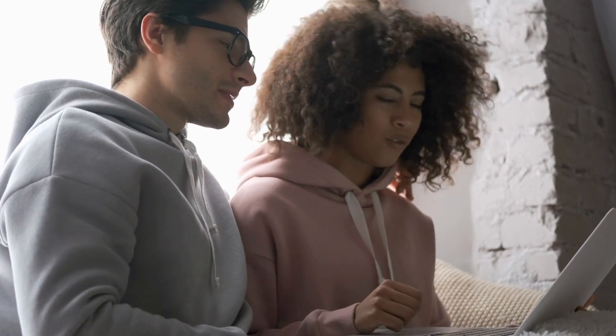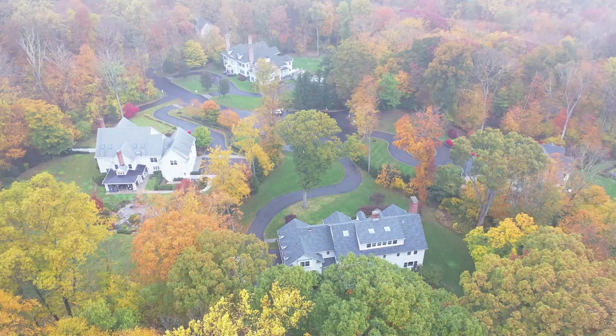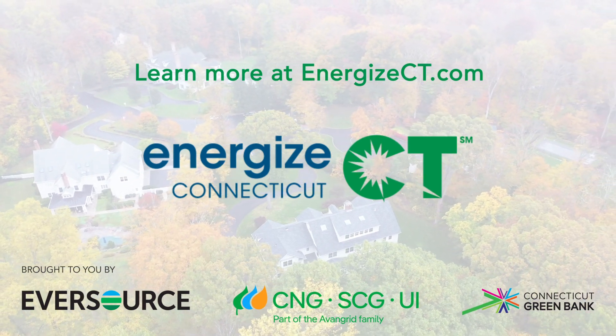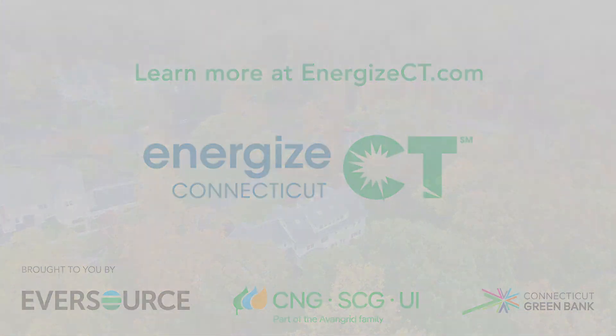Energize CT's utility sponsors have rebates and incentives to make installing your choice of heat pump affordable. You can even get a free heat pump consultation with a specialist who can help you identify the right system for your home and connect you with contractors to get the job done. Take your first steps towards cost-effective, efficient heating and cooling for your home or business. Find rebates, incentives, and experts at energizect.com.